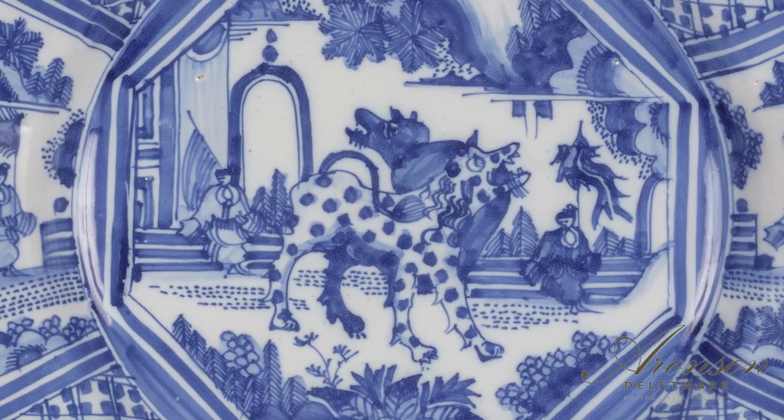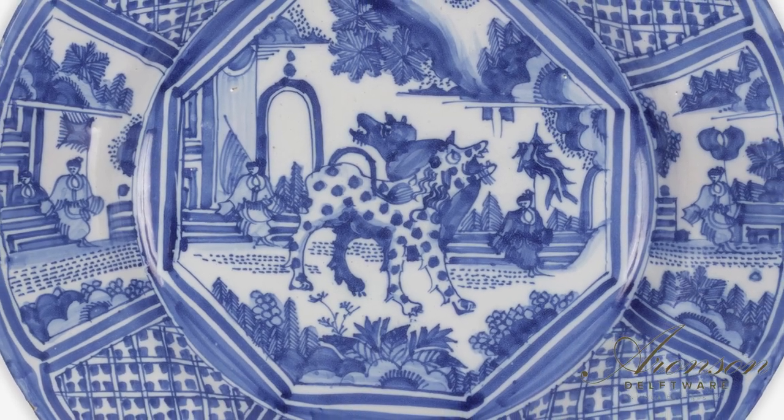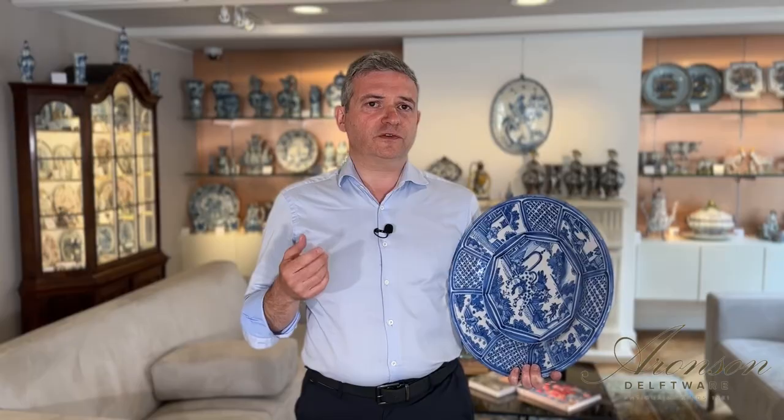As we reflect upon this blue-and-white charger made in Delft around 1670, we witness the remarkable skill and ingenuity of Delft potters who transformed a disrupted market into an opportunity for artisan expression. Through their exceptional craftsmanship, they paid homage to the Chinese porcelain tradition, while forging a unique and treasured legacy of their own.